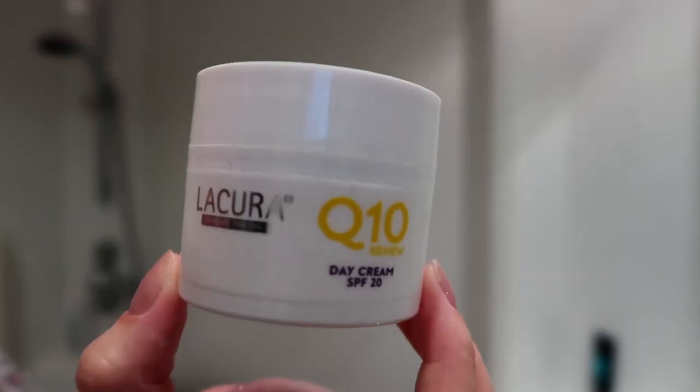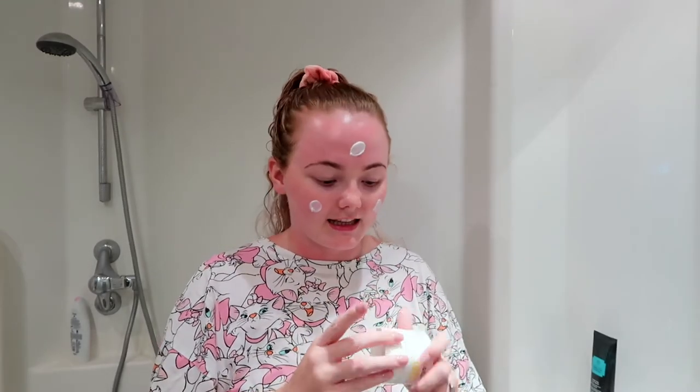The final thing I use is moisturizer, and I usually wait for everything to soak in before I put it on. For years and years I was a No. 7 girl — it was the only moisturizer I ever used because when I was younger with really bad, dry skin it was the only one that worked for me. However, I have found a much cheaper alternative. This is just the Aldi Q10 Day Cream and they do a night cream as well. This moisturizer is literally £3.99 and my No. 7 one was a tenner per pot. This has lasted me so much longer and I honestly can't tell the difference, so Aldi definitely converted me.